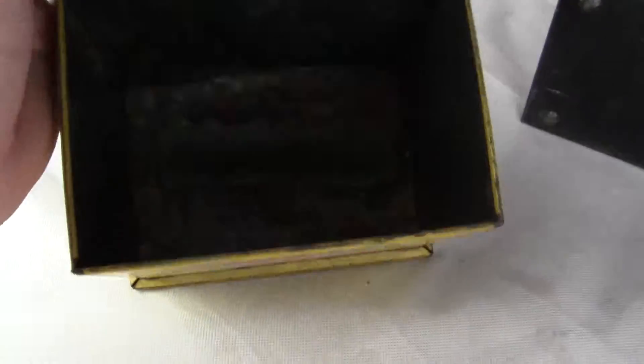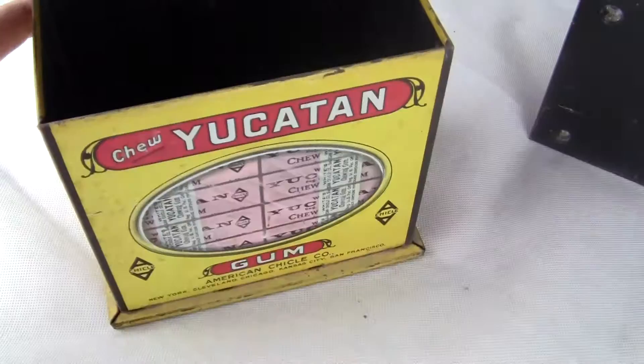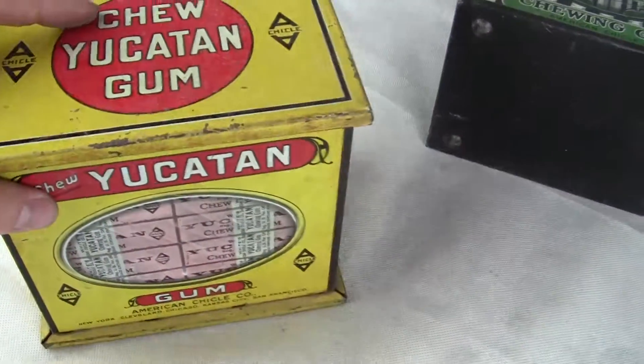Excellent, here's the inside of the Yucatan. It's got something stuck in the bottom in there, but that can probably be removed. Looks like some sort of old display foam.